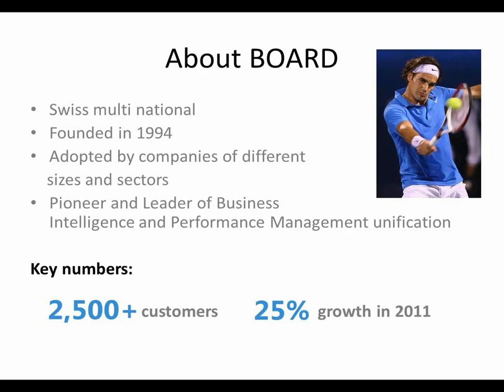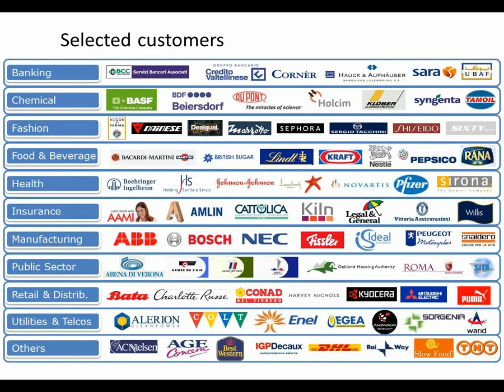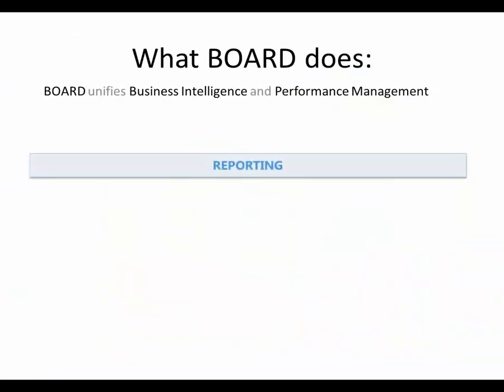We actually think the product is about five years ahead of the rest of the market. Board's clients range from very large corporates through to small organizations with just a handful of users. This slide has a selection of clients spanning all industries — some really good name brand clients here: TNT, DHL, AAMI, DuPont, and so on. Plenty of organizations use Board with just a handful of users.